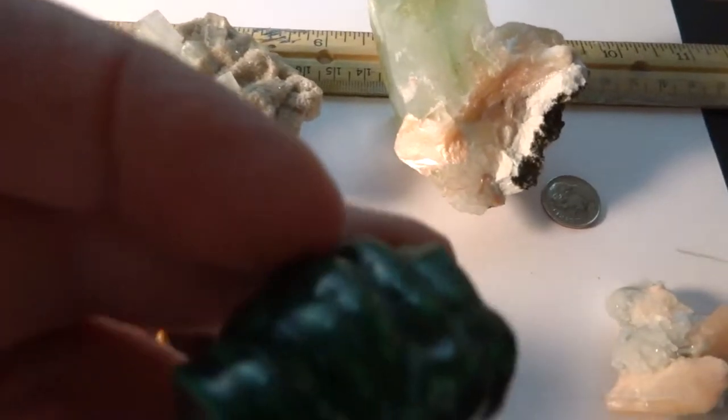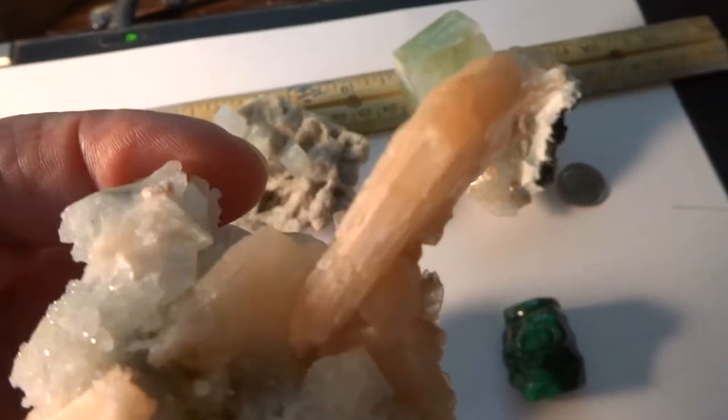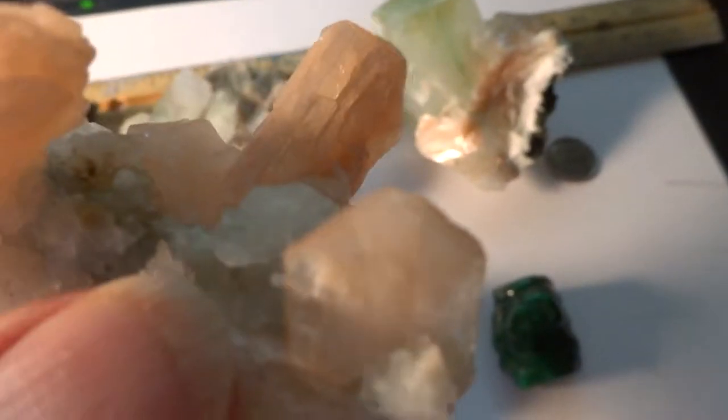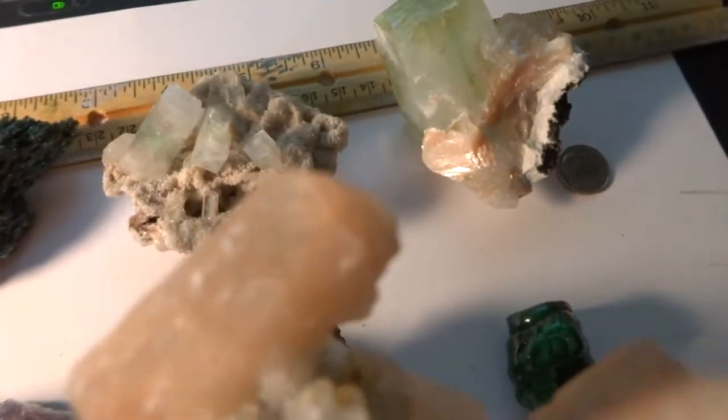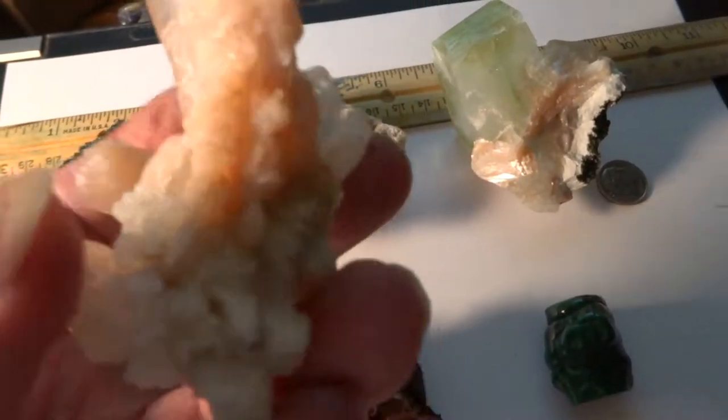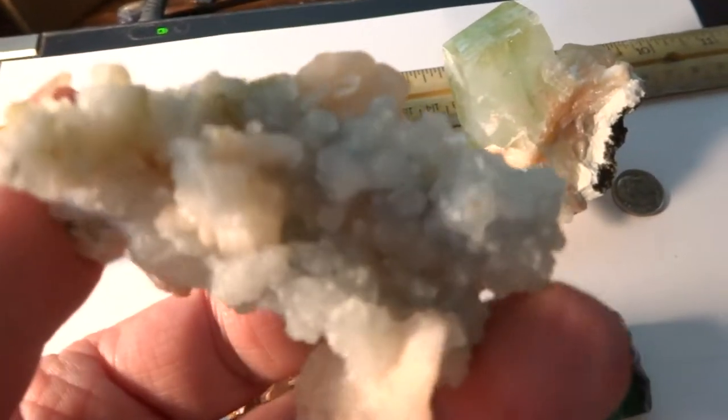This is another peach stilbite with very flat, pointed crystals — all three of them flat pointed crystals protruding — of the peach stilbite, and a few apophyllite crystals on the bottom. Interesting piece.